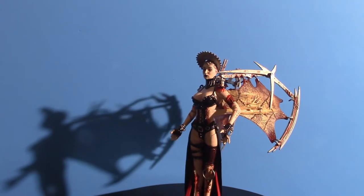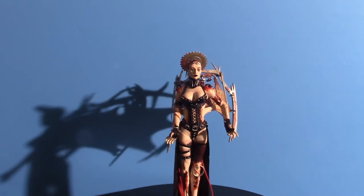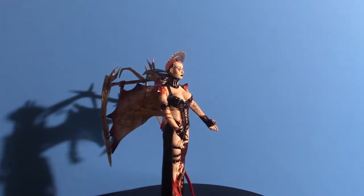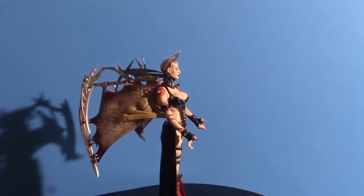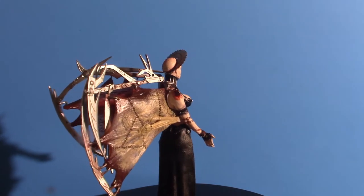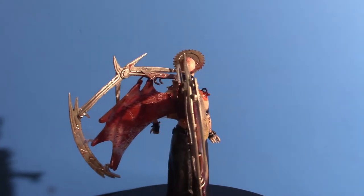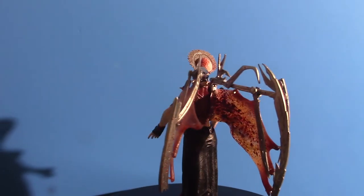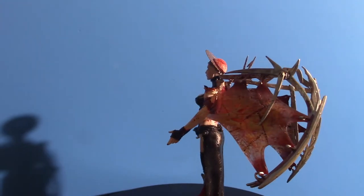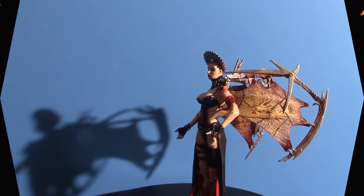These guys are actually from a different part of hell — they're from the Primordium — whereas in the Hellraiser series, Leviathan creates the Cenobites. I'm not sure about these guys, but I think there's a certain character who creates them. It's been a while since I've dealt with their history, but I want to show you the characters.